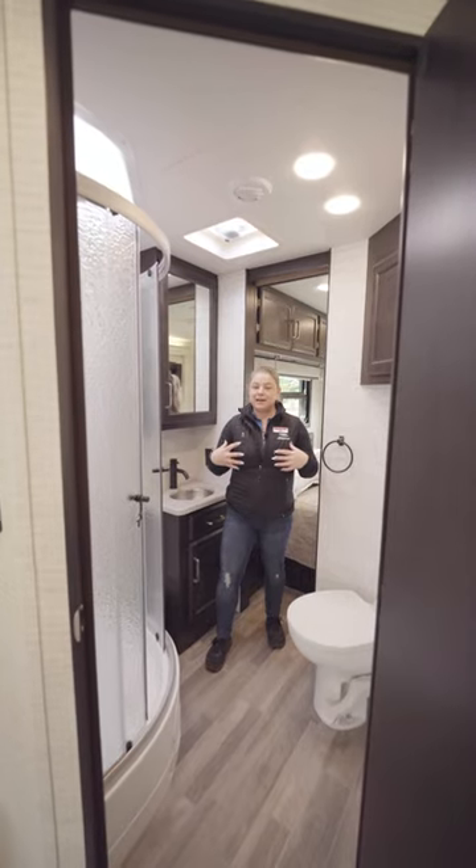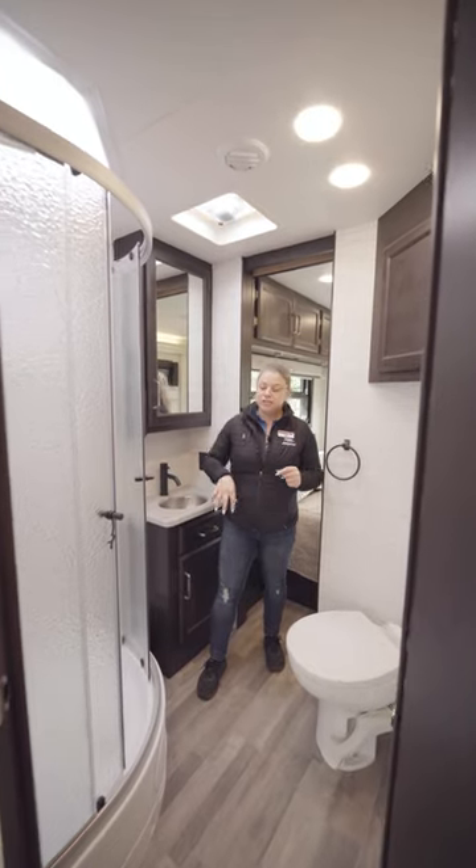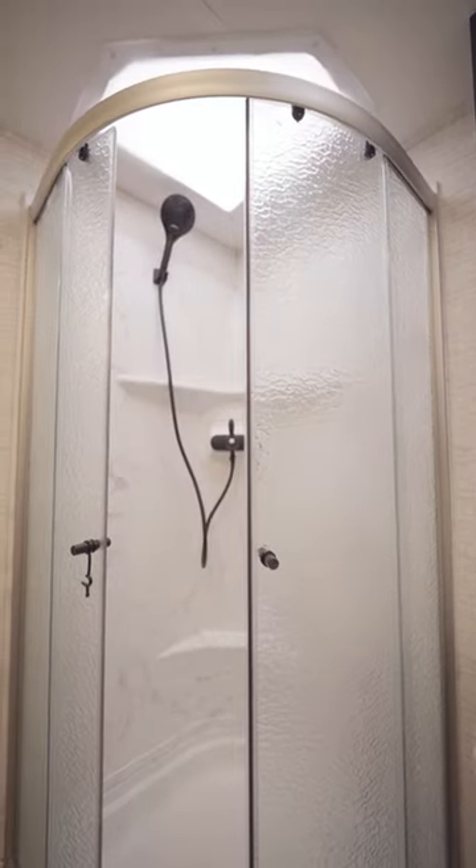We have some great space in the bathroom, lots of storage, and an amazing shower with a skylight.